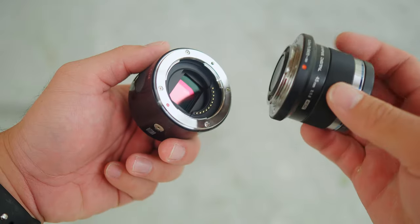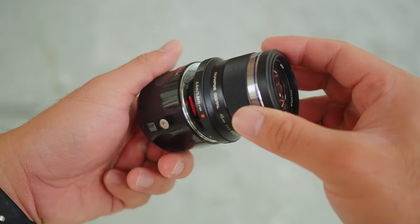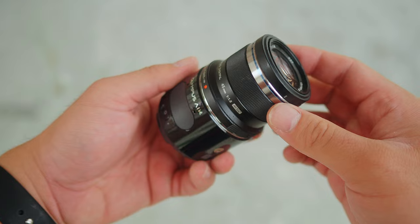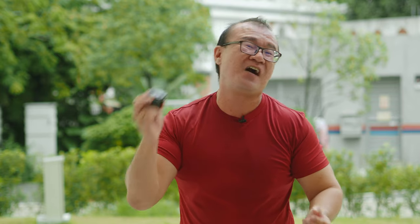Why does it make more sense for Micro Four Thirds? Because Micro Four Thirds lenses are smaller — we have smaller, more optimized lenses compared to APS-C or full frame, where lenses are a lot larger. So the Olympus Air concept makes more sense with Micro Four Thirds. I think it has pushed the boundaries and it's worth revisiting today.